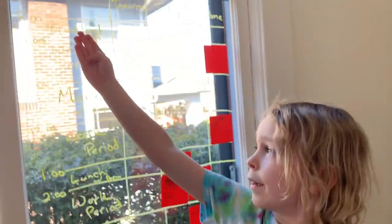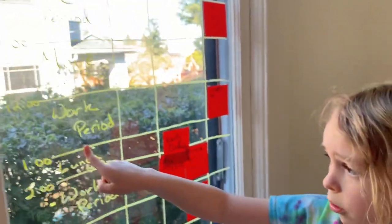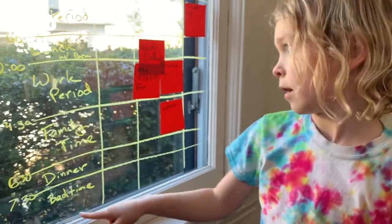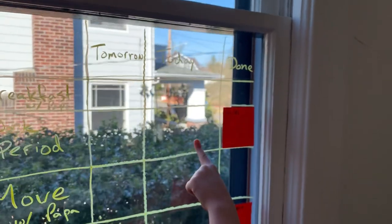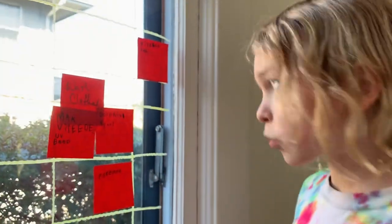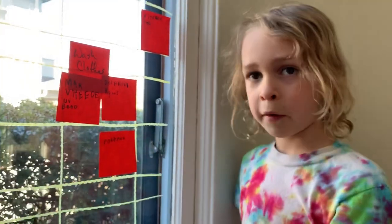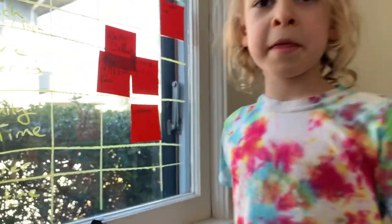The morning is breakfast and a work period, then I move with Papa, and then work period, and then lunch, and then another work period, and then family time, and then dinner, and then bedtime. The first thing I had planned was coloring and I'm done with it. The second thing was a video call with my friends from school and I'm done with it. Now we're gonna do washing laundry, and we're making a video of this board, and I'm gonna do my dolphin report and play Pokemon. Those are the things in my day.